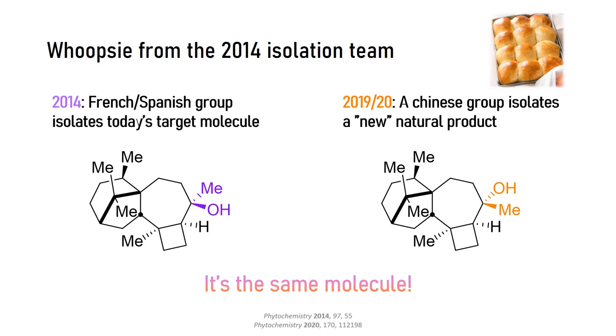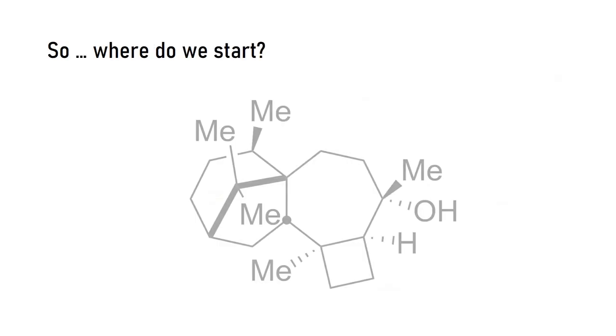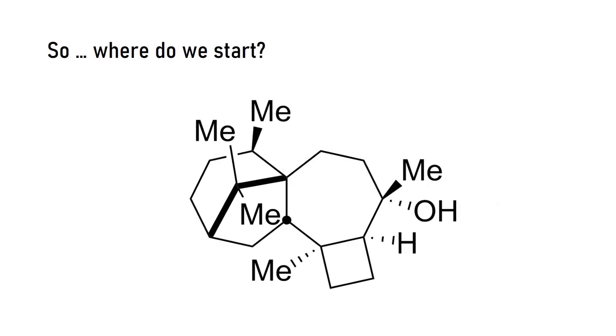Because the total synthesis was just recently published, the Chinese team probably didn't see it during their manuscript preparation. Now let's talk synthesis. How do you decide which bonds to disconnect when the entire molecule is just aliphatic? You can't just cut up aliphatic C–C bonds and expect to have a chemically sound approach. In retrosynthesis, it's usually the functional groups that guide your thinking.